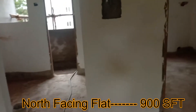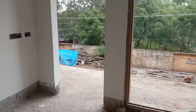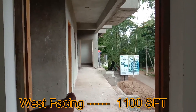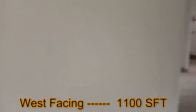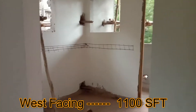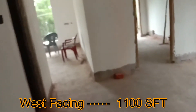There are 15 flats in total with east-facing, west-facing, and north-facing orientations. Moving to the first floor, we have west-facing flats of 1100 SFT. The east-facing flat here is 1170 SFT and the north-facing is 900 SFT. For the west-facing unit, this is the entrance, common bathroom, master bedroom, free space, kitchen, bedroom, and two bathrooms. The west-facing flat is 1170 SFT.